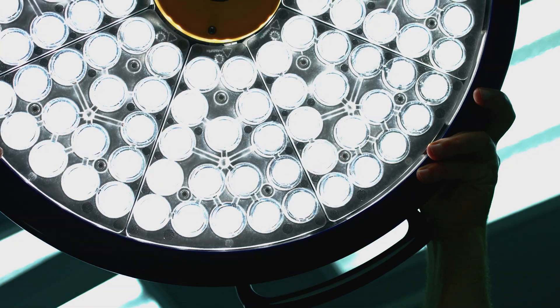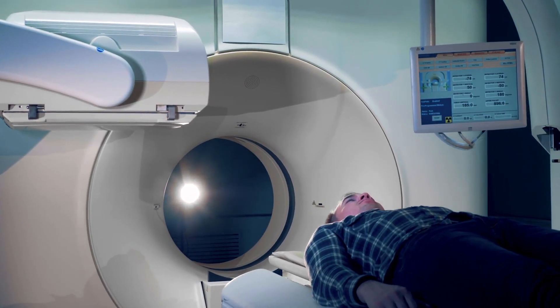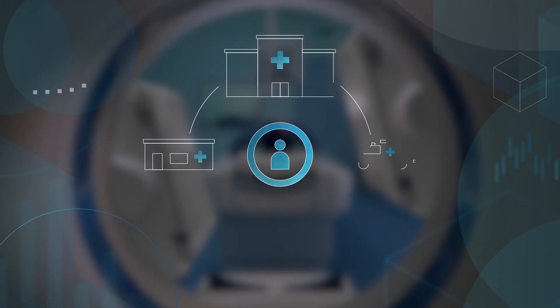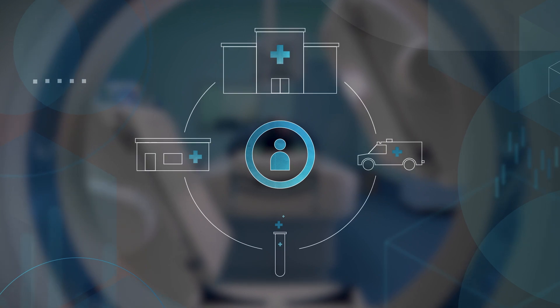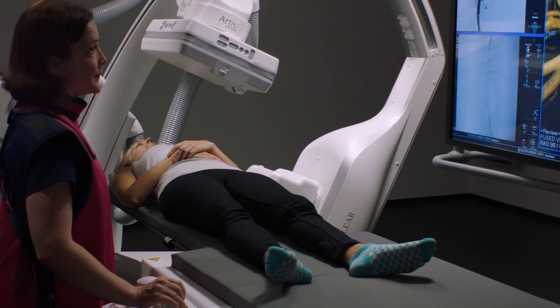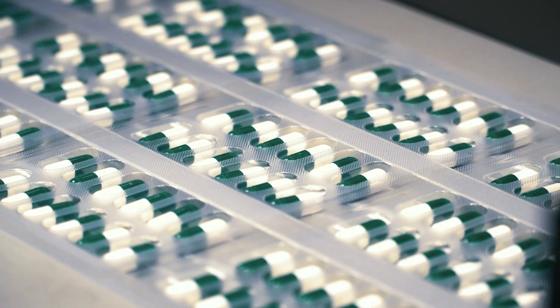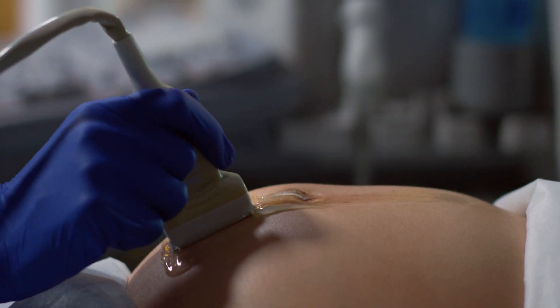The pulse of healthcare beats on. As always, businesses strive to improve health outcomes, empower care teams, and reduce cost to patients and providers. Pharmaceutical and research organizations are working to unlock new innovations to optimize the supply chains at the forefront of medicine and life sciences.